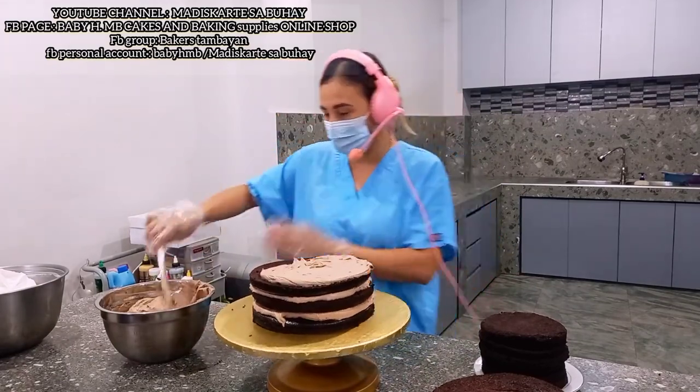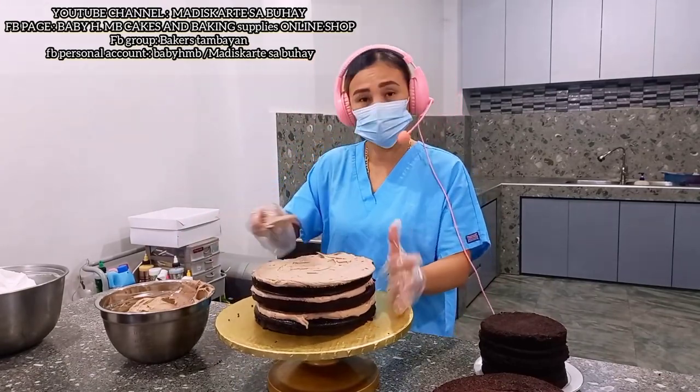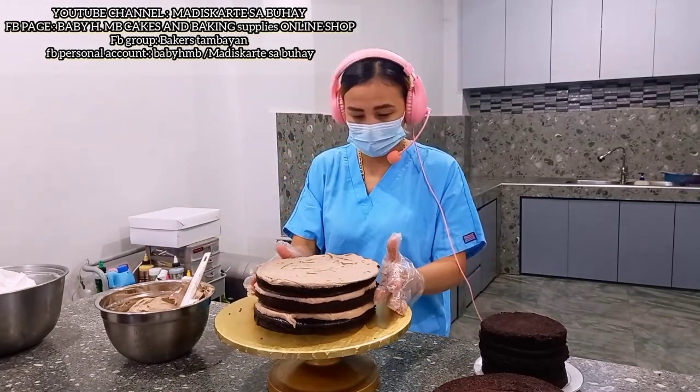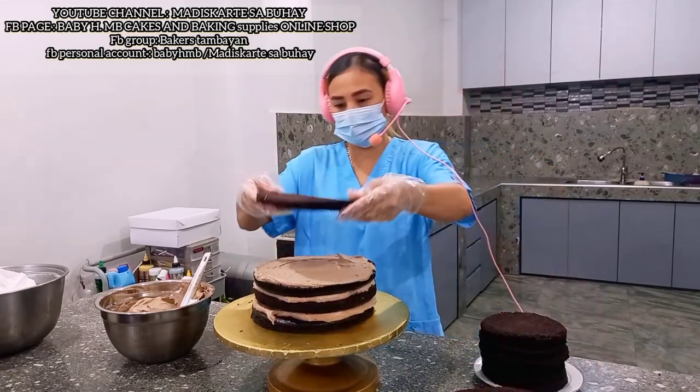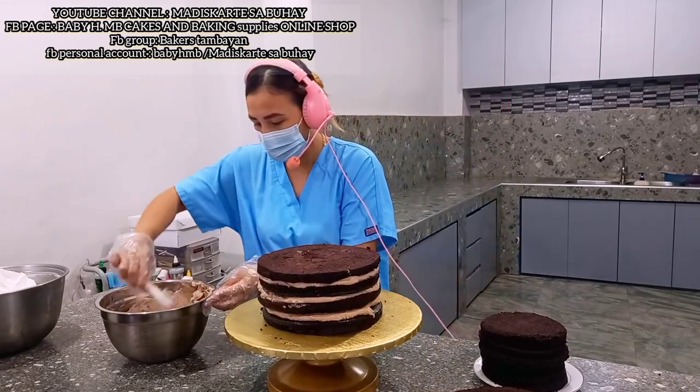Kung napapansin nyo, marami talaga akong mag-layering ng cake. Kasi mas gusto ko yung maraming layering ng cake — mas maganda. Unlike sa wala, pangit-tingnan. Bukod sa pangit-tingnan, paghiwa pangit din. Puro cake ang ano nyo.